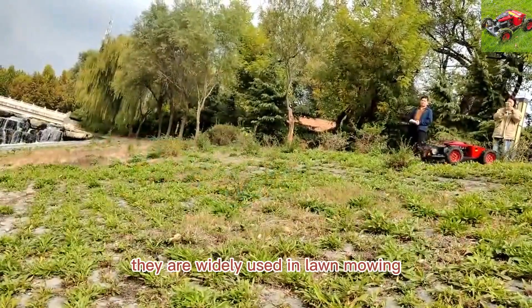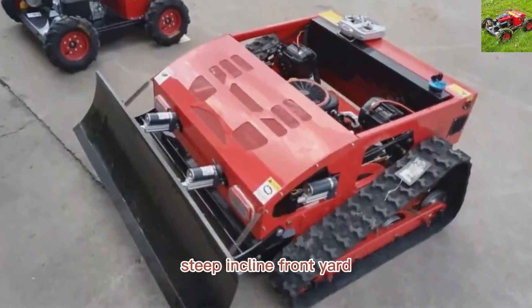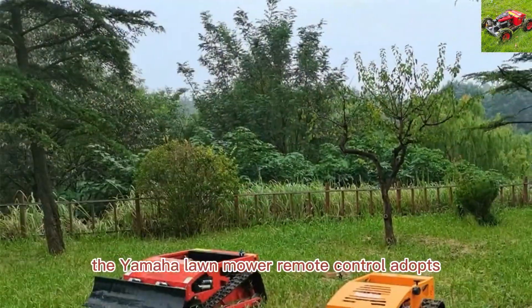They are widely used in lawn mowing, weed cutting, and bush trimming, suitable for orchard, steep incline, front yard, garden, wasteland, pastoral, and so on.